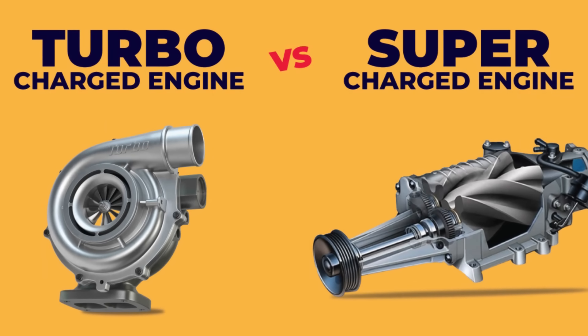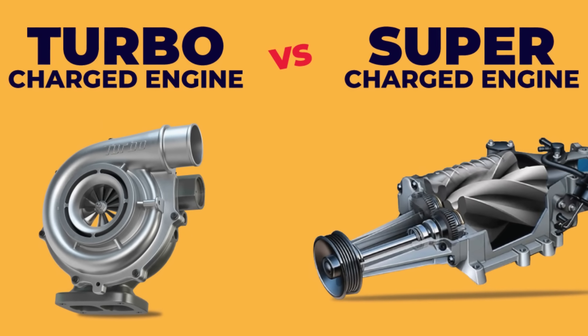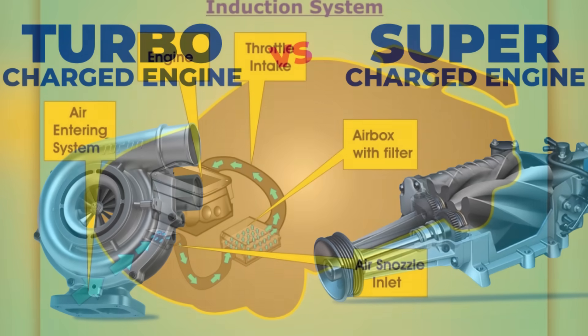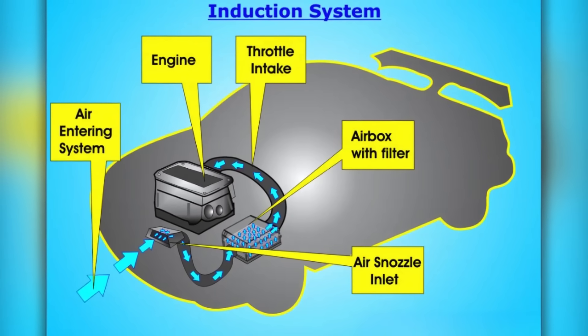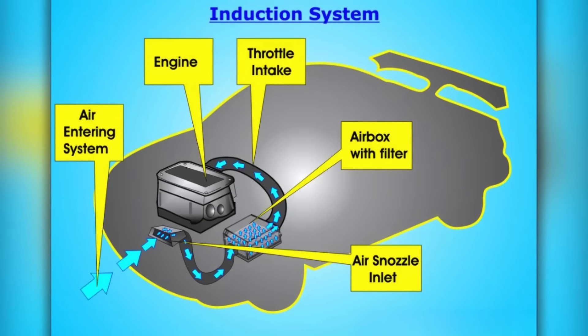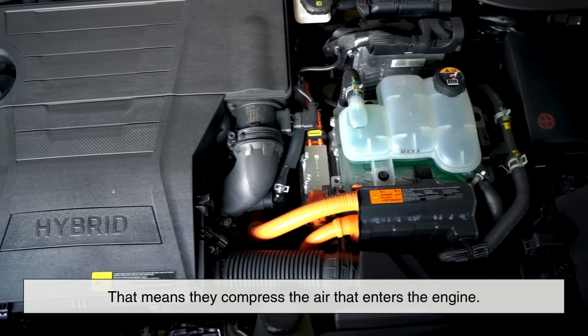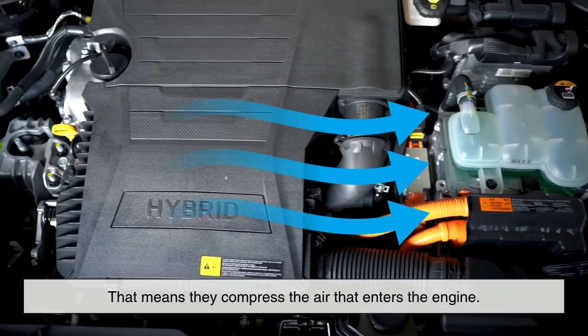Before we get into the turbo versus supercharger debate, let's quickly talk about what both of these devices are designed to do. At their core, both turbochargers and superchargers are forced induction systems — that means they compress the air that enters the engine.